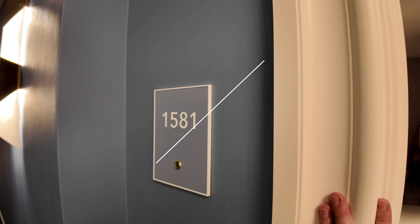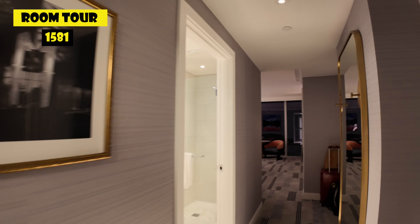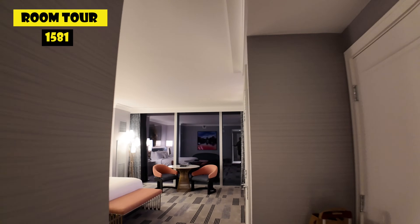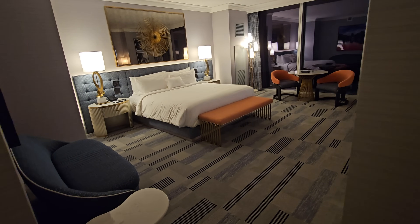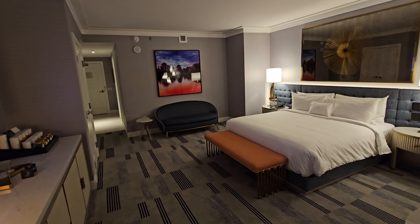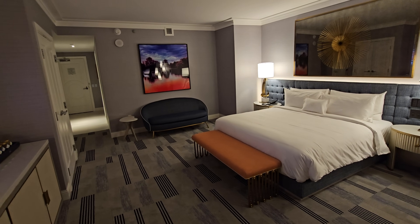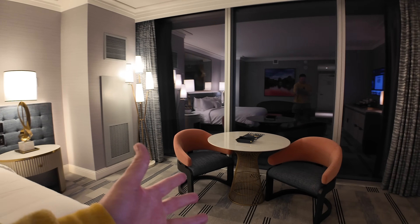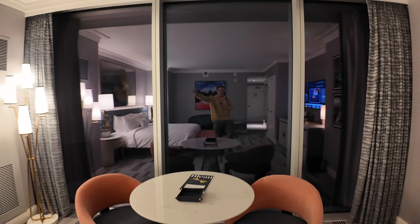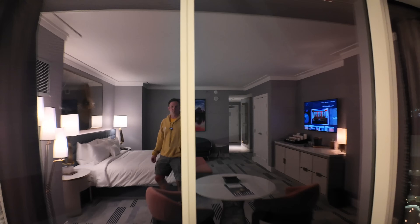Let's start by checking out this room. This is room 1581 on the 15th floor. It is a blue king room, and as we come in, we see blue and we see a king. It is a big room with lots of space. There is a nice table for two over here, and there is a big window — though looking out, there's almost nothing, just a wall.